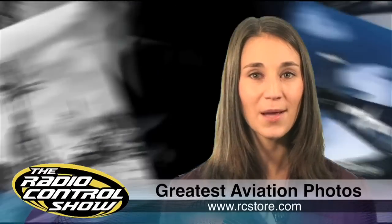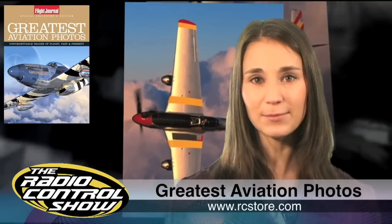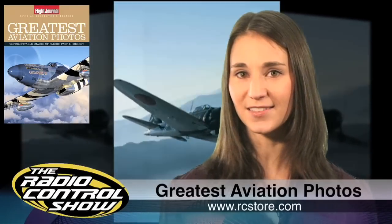With sections on warbirds and warriors, modern art and pioneers, and icons, this 100-page special edition is filled with unbelievable images of planes and their pilots. It's available for $9.99 at your local newsstand or hobby shop, or via rcstore.com.